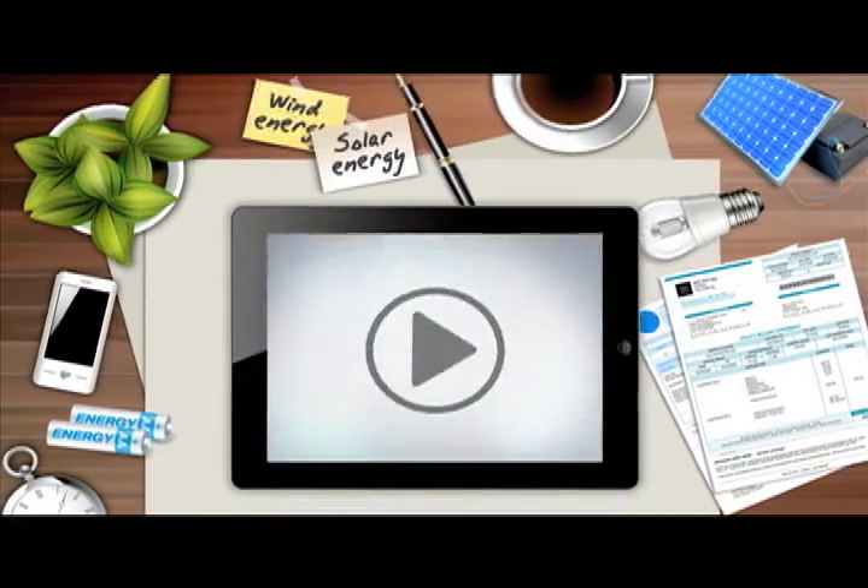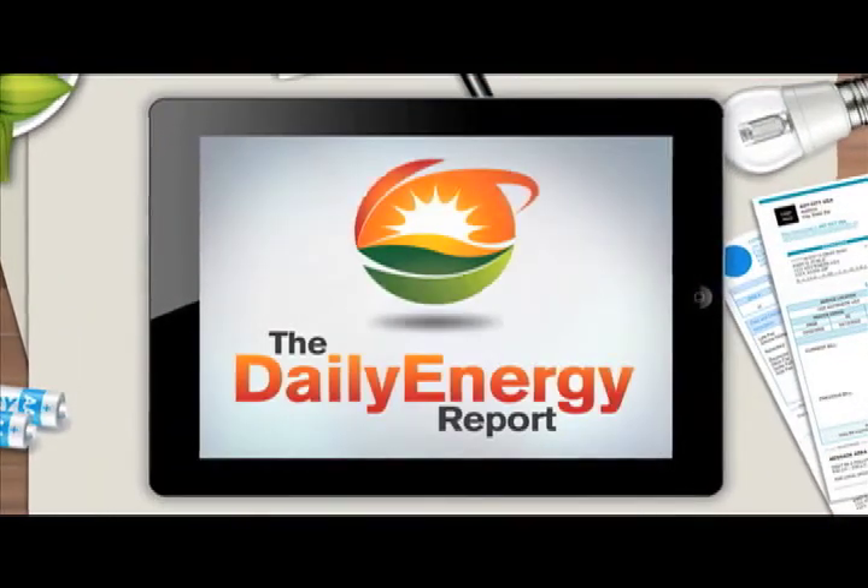For more energy news and analysis, visit DailyEnergyReport.com.